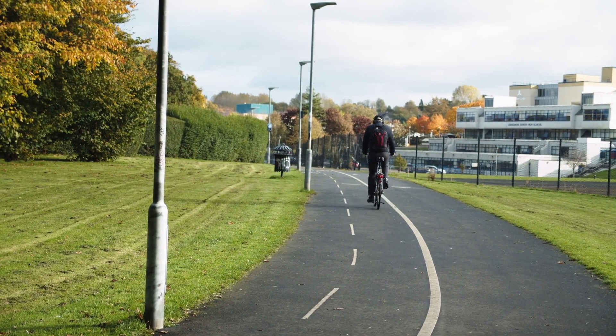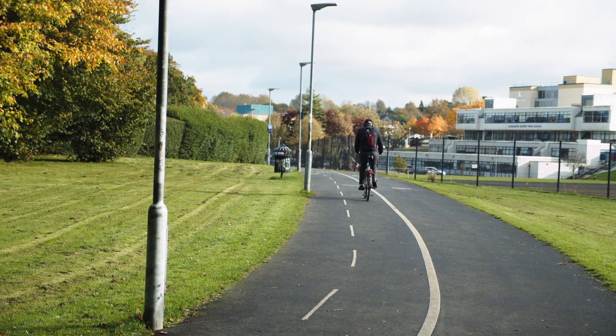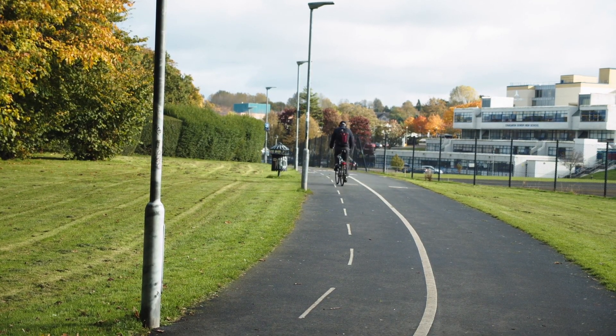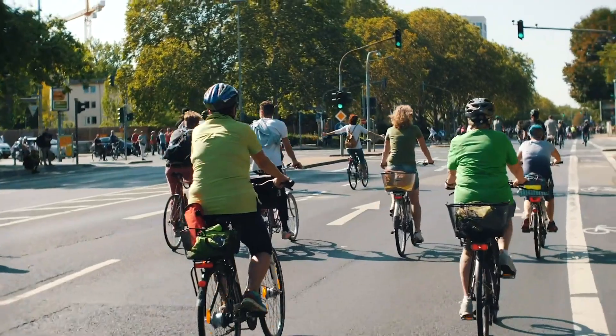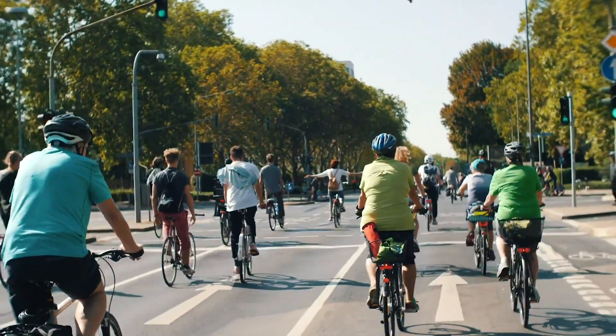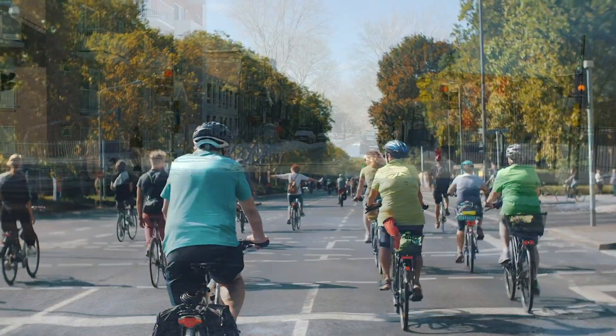Segments make up the bulk of a cycling network. They act as roads for cyclists, bringing people from point A to point B safely and efficiently. To do so, proper segment design must be employed based on the surrounding built environment. Typically, there are three types of design choices.